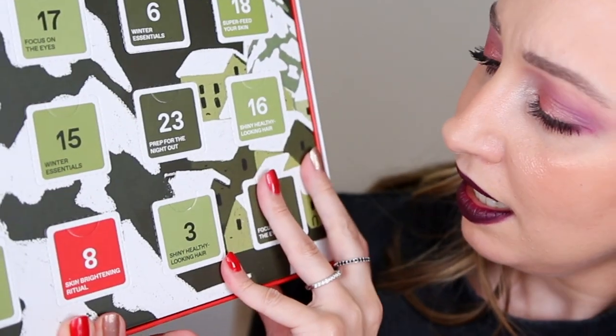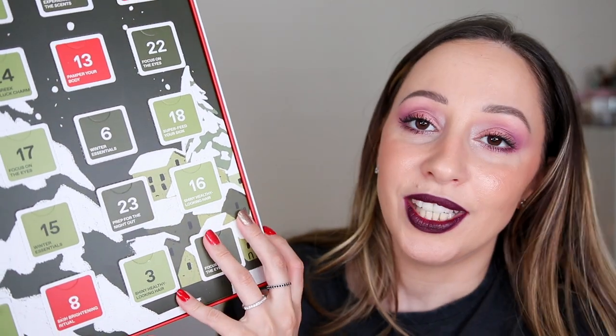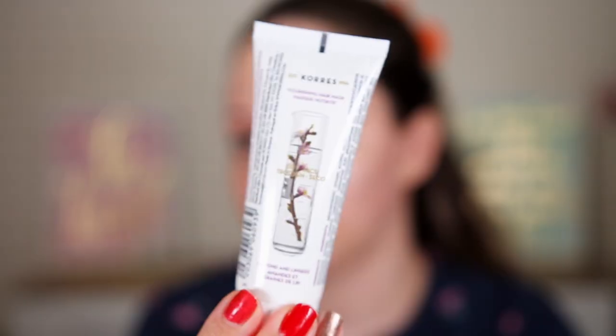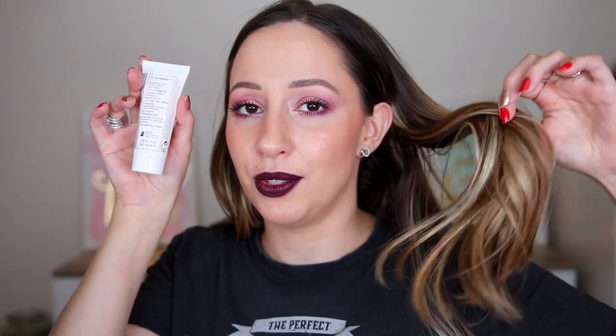Moving on to day number three: 'shiny healthy looking hair' — most probably a shampoo. This is the nourishing hair mask with almond and linseed, for dry and damaged hair — exactly for my hair. We have 40 milliliters, so it's not a full size. It smells very nice, very almondy. I don't have a lot of Kores products so most likely I'm going to keep everything. I'm guessing I can use it on my hair about three times, since I don't apply it on the roots.